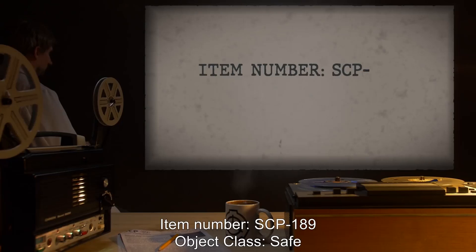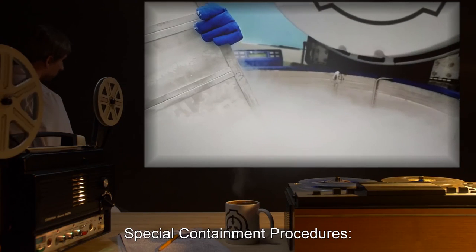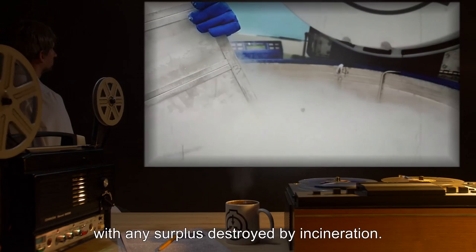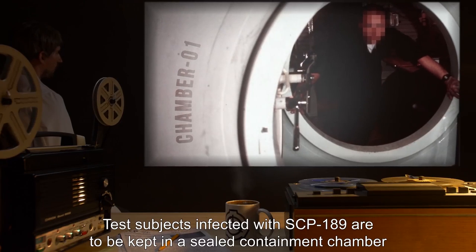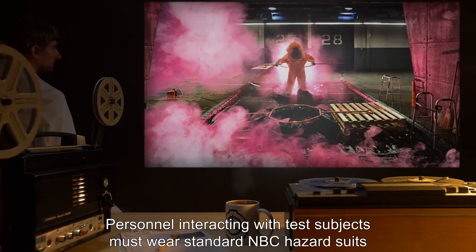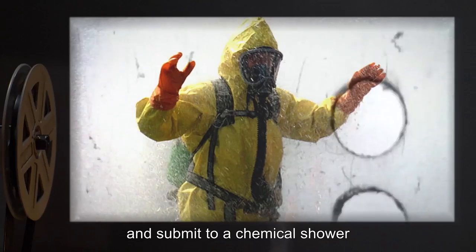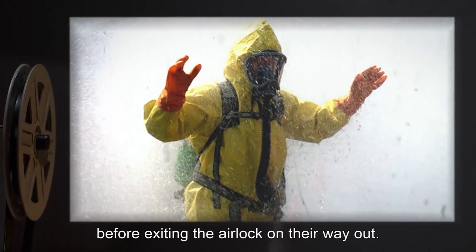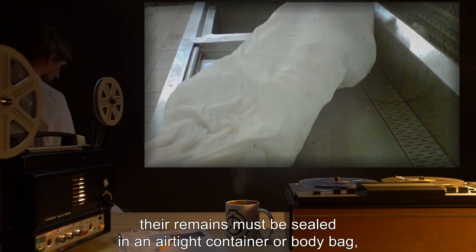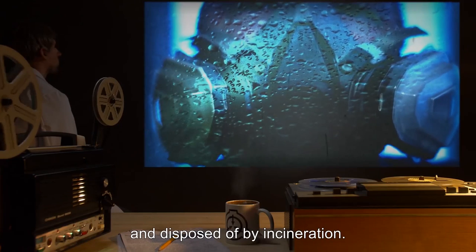Item Number SCP-189. Object Class: Safe. Special Containment Procedures: Samples of SCP-189 are to be stored in a cryo-containment facility with any surplus destroyed by incineration. Test subjects infected with SCP-189 are to be kept in a sealed containment chamber with an airlock that includes a chemical shower. Personnel interacting with test subjects must wear standard NBC hazard suits throughout their time inside the containment chamber, and submit to a chemical shower before exiting the airlock. When test subjects expire or are terminated, their remains must be sealed in an airtight container or body bag, subjected to the same chemical shower, and disposed of by incineration.